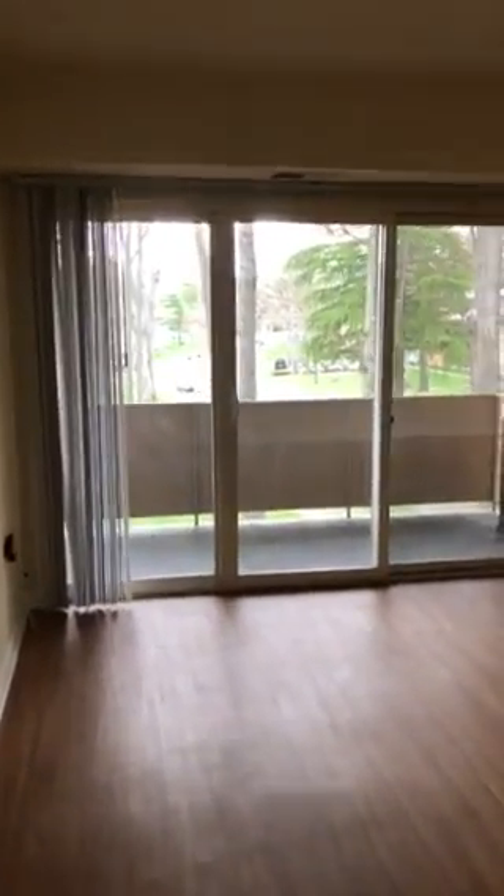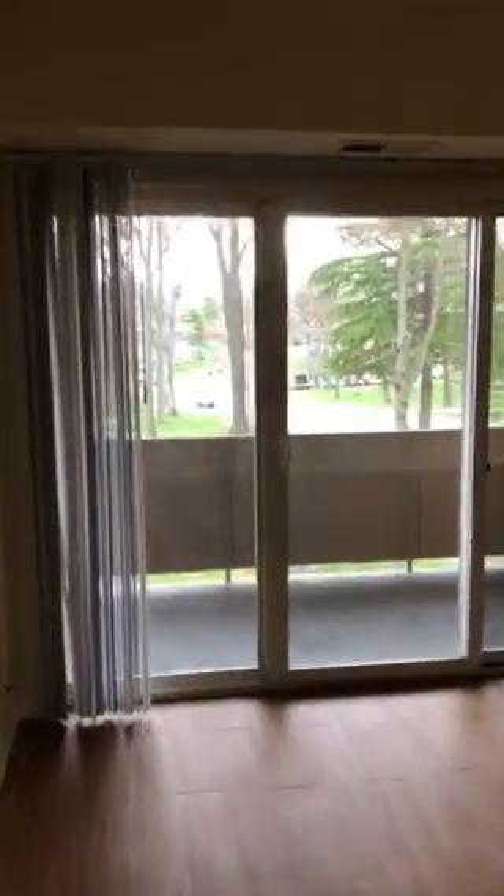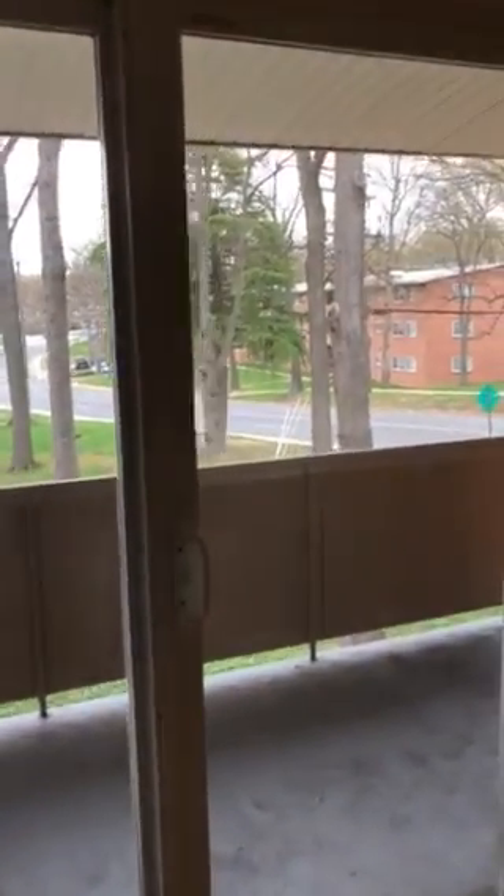Hey everyone, welcome to Lindbrook Apartment Homes and Marks Center. This is a three-bedroom apartment home. We're starting off at the living area with a balcony, sliding doors, and a lovely view.